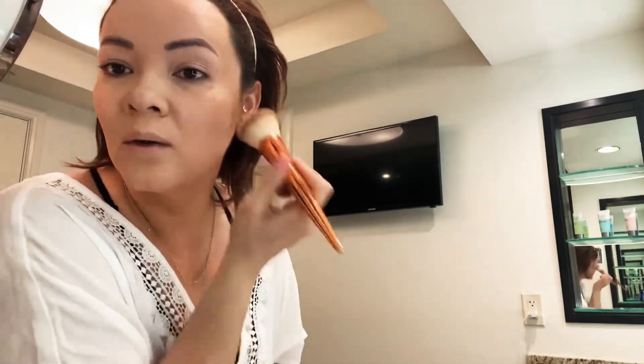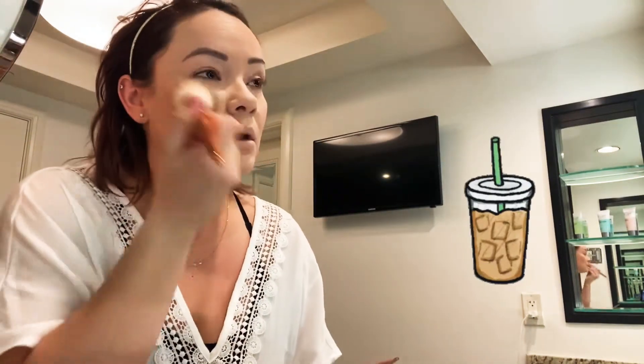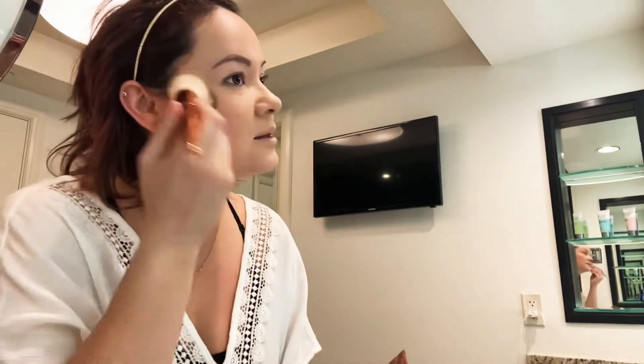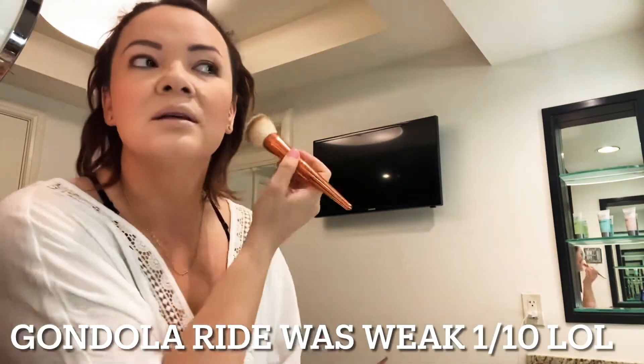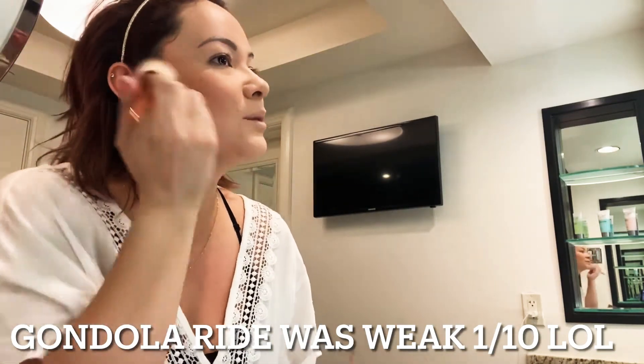We're getting ready quickly so we can go find a breakfast place. And then we have tickets for one o'clock — I know it starts with a P — but we're gonna go in there. I've never been on it and it's just somebody that rows you around the little lake or whatever.